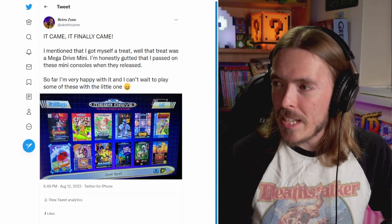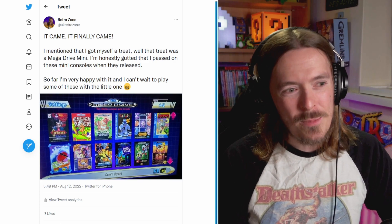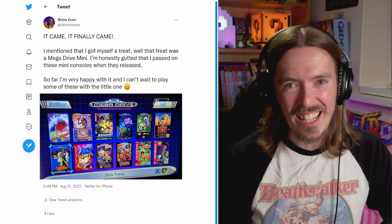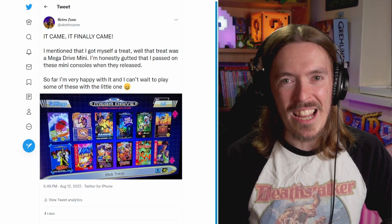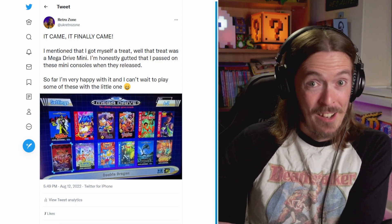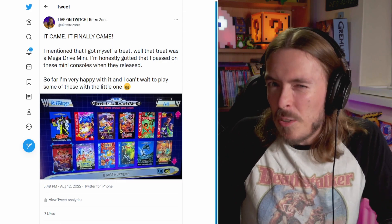I've been one of these people who's like, do I want one of these mini consoles? Am I really bothered about them? And I kind of didn't want to say I completely distanced myself from them, but I was like, you know what, I don't really need one, it's fine.